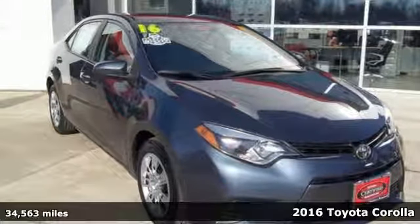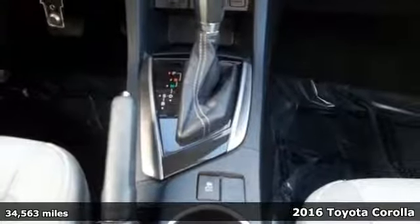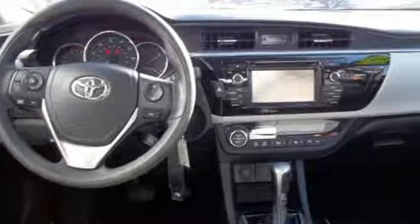Here's a 2016 Toyota Corolla. Get an all-access pass to life in a car that doesn't just get you there, it gets you. And it comes with all the amenities you need.